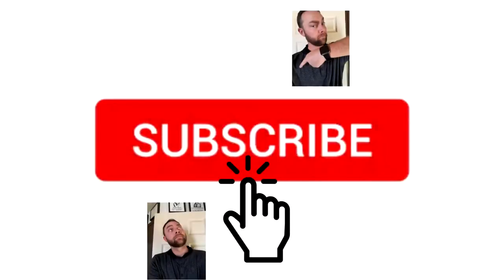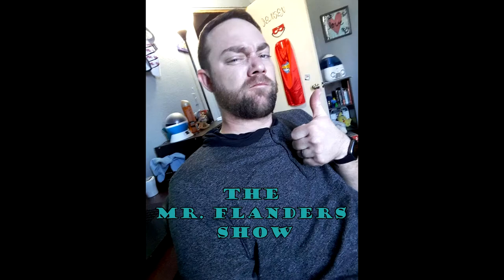Don't forget to hit that subscribe button for more videos on lesson content. Got no place to be, got no place to go. Come hang out with me on the Mr. Flanders Show.